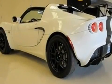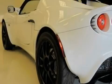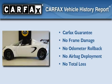With an EPA estimated rating of 27 miles per gallon on the highway, this vehicle helps leave money in your pocket where you want it. Not to mention that this Lotus qualifies for the Carfax Buyback Guarantee.